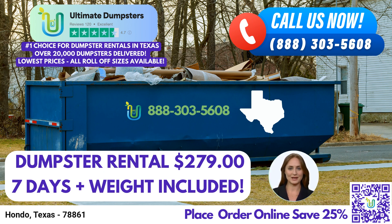Let's talk about the dimensions and recommended usage of our dumpster sizes. The 10-yard dumpster measures approximately 12 feet long, 8 feet wide, and 4 feet high. It is ideal for small residential projects, junk removal, and yard waste removal.